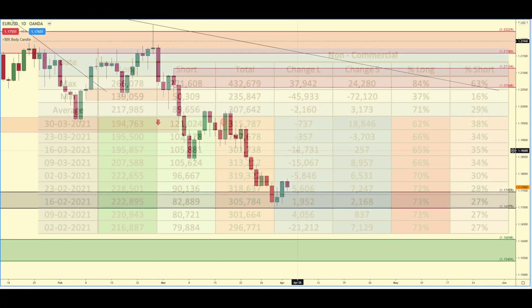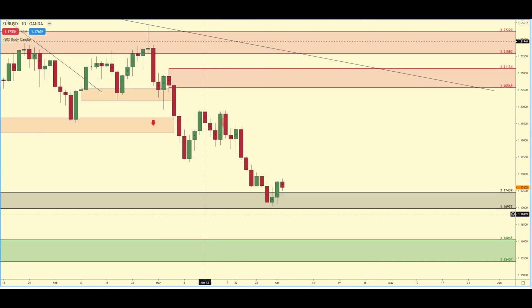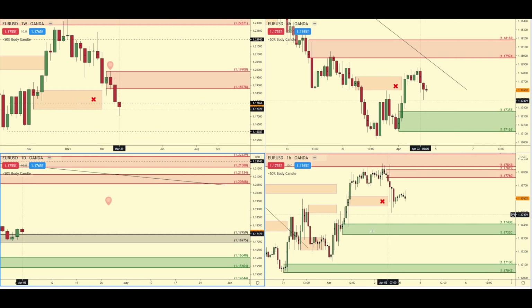On to EUR/USD — the past week they didn't really do much with their longs, they got rid of 700, but they actually added 18,000 shorts, which is pretty significant. That could be part of the rally down that we're seeing now. It's kind of the opposite picture of the US dollar — if I'm going to be shorting, I want to see this removed, but daily demand is in control.